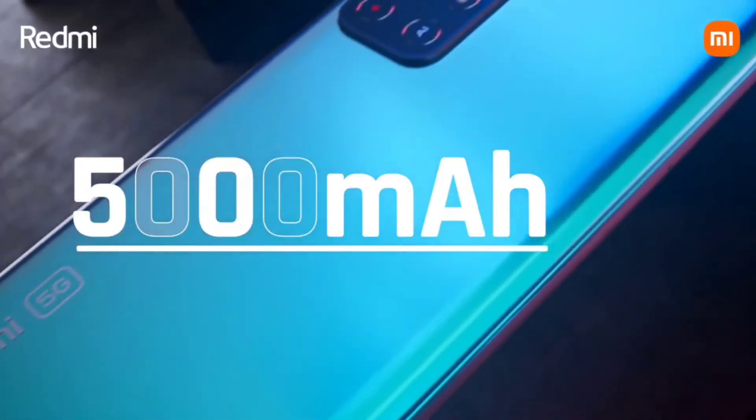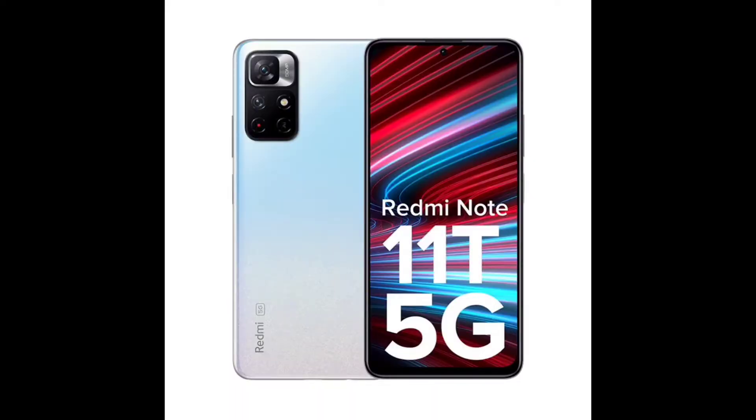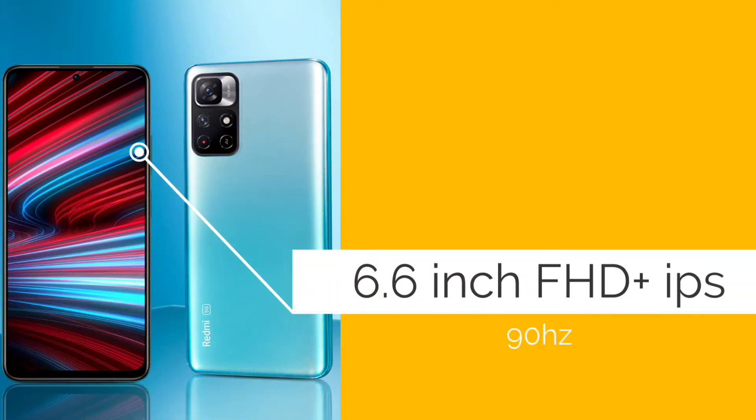Number one is the Redmi Note 11T 5G. Its price is around 15,000 to 16,000 rupees — the price is up and down, so you will see offers at that time. This is the best phone for you. The display is 6.6 inches, Full HD Plus IPS with 90Hz refresh rate.